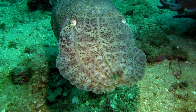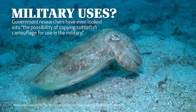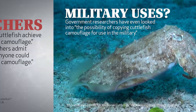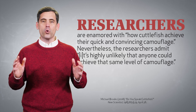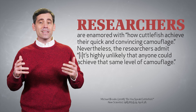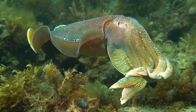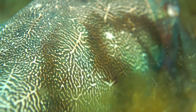So extraordinary are these masters of camouflage that government researchers have even looked into the possibility of copying cuttlefish camouflage for use in the military. Researchers are enamored with how cuttlefish achieve their quick and convincing camouflage. Nevertheless, the researchers admit it's highly unlikely that anyone could achieve that same level of camouflage. Scientists find it difficult mimicking the color matching abilities of the cuttlefish as well as its texture matching ability.